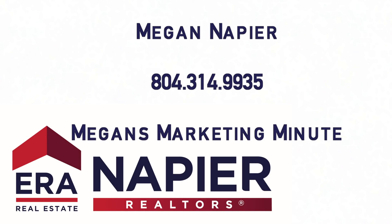Thanks for checking out Megan's Marketing Minute. If you have any questions about Founders Bridge or any other community in Central Virginia, give me a call. Until then, I'll see you next time.